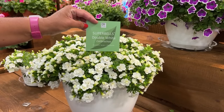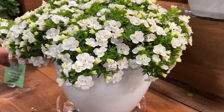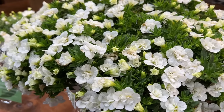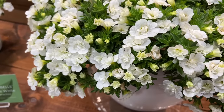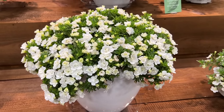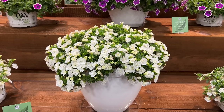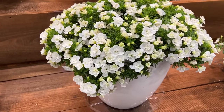Next is Super Bells Double White. White is white, but this is a very crisp, clean, bright white — very prolific with beautiful rosebud-looking blooms. This pairs well with a bunch of other Double Super Bells in combination or with your favorite Supertunia. The doubles also add dimension in containers, popping with that beautiful rosebud look rather than lying flat.